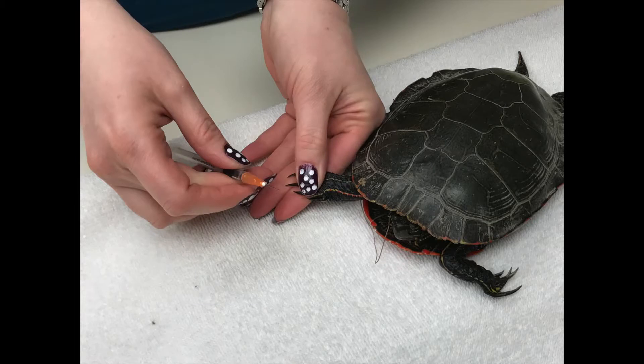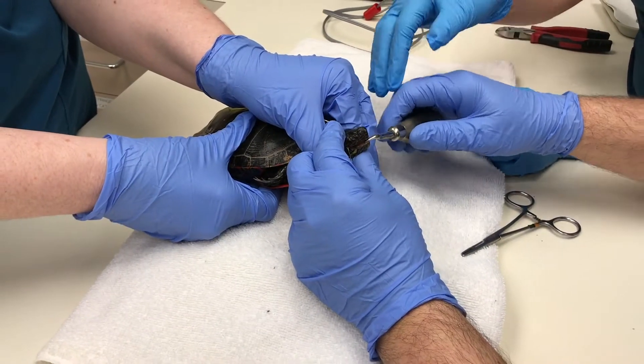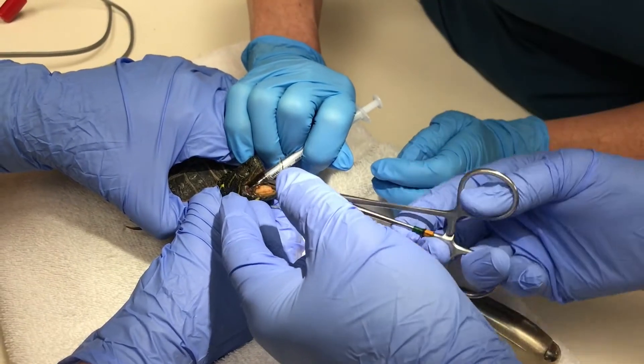The turtle is sedated with a drug called Midazolam, taking about 20 minutes to reach a surgical plane. Making sure not to damage the jawbone or any other nerves and blood vessels, we're able to advance the barbed hook out of the turtle.